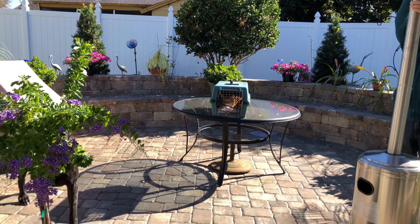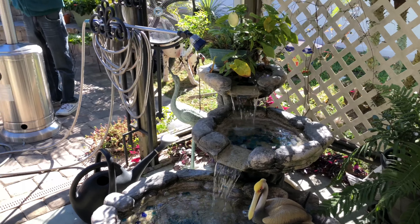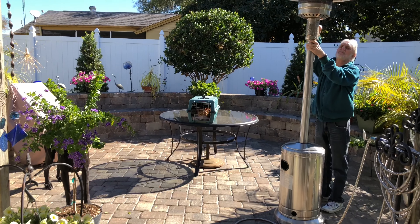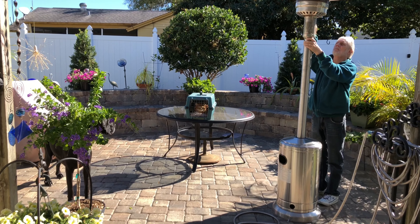Very pretty piece of cake. Got the fountain going. Getting the patio heater going. How's this cold in Florida?